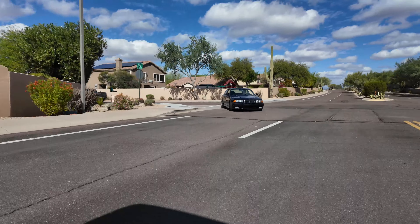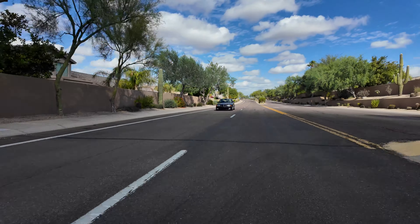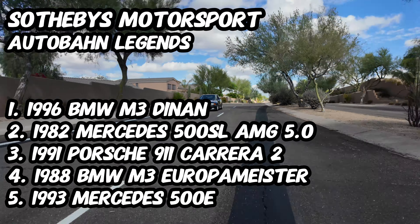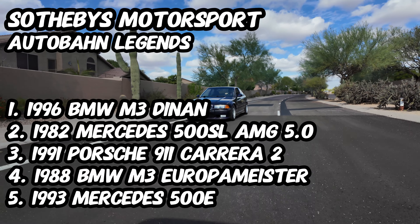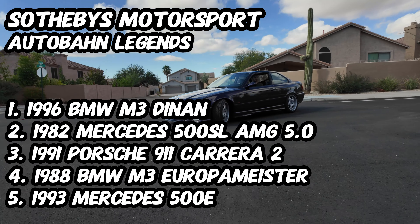So there you have it — a quick look at this 1996 BMW M3 now fitted with a CARB-legal supercharger kit from Dinan. You can find this car along with four others currently up for auction from Sotheby's Motorsport as part of their Autobahn Legends event. You can bid to win these cars by heading to SothebysMotorsport.com, but don't wait as the auctions close December 5th.